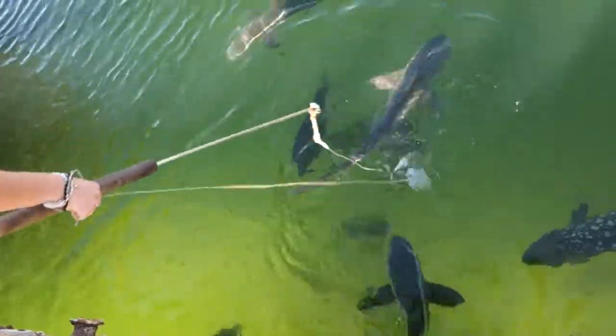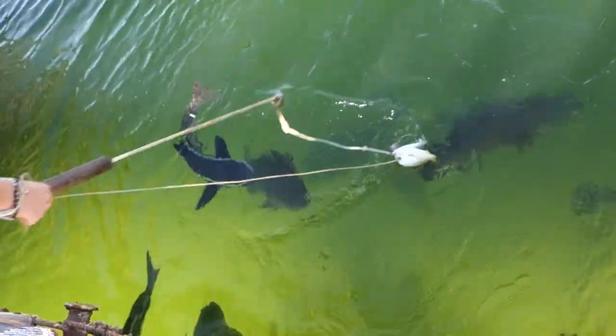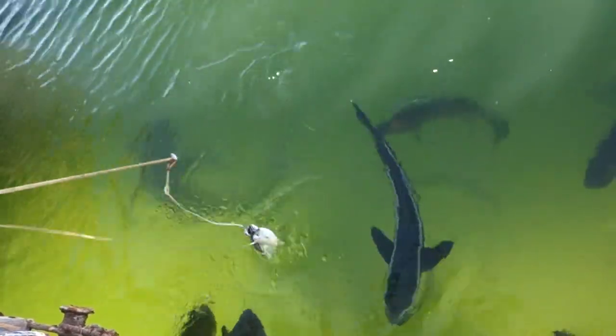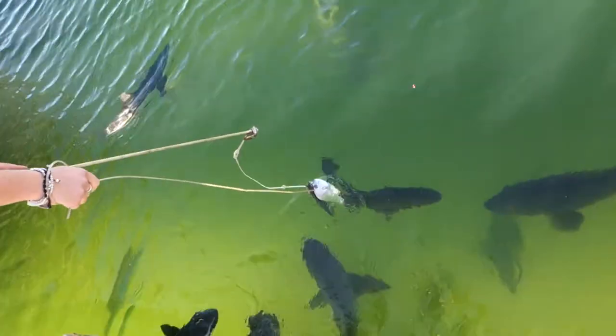Now we've got another set. I'm getting a little bit more excited about the sharks today. You can see this big cod underneath me — his name is Hughesy.